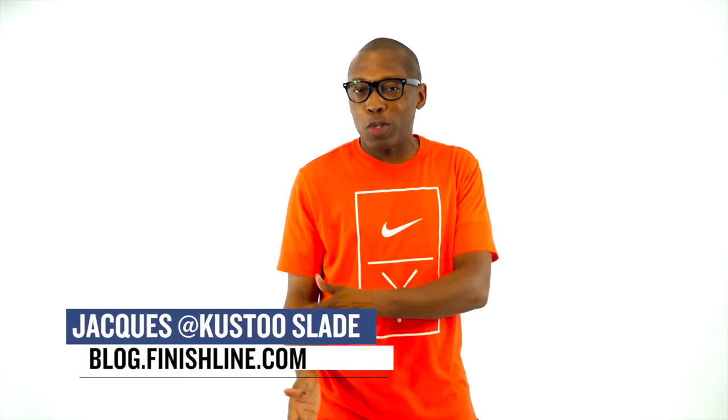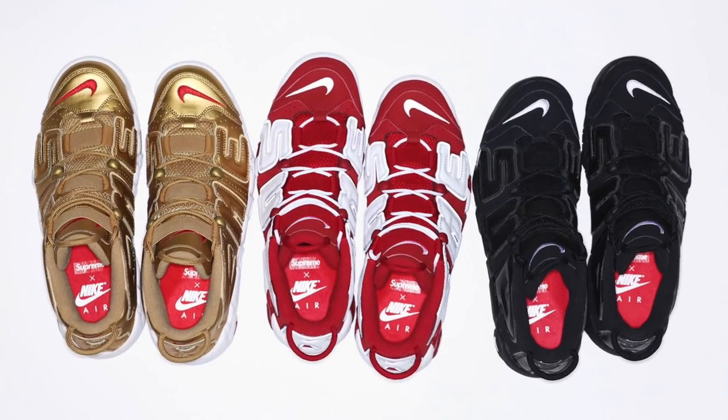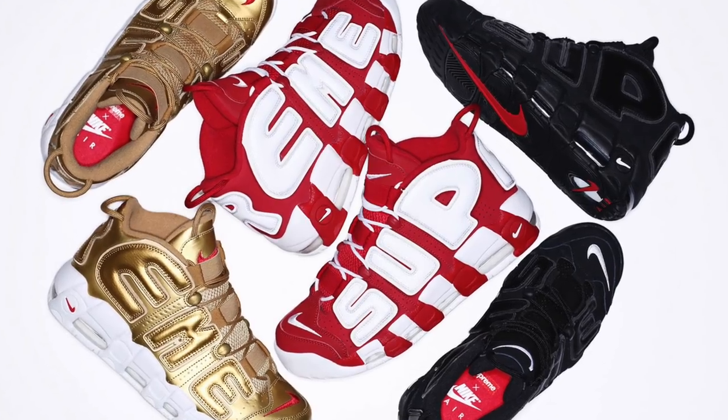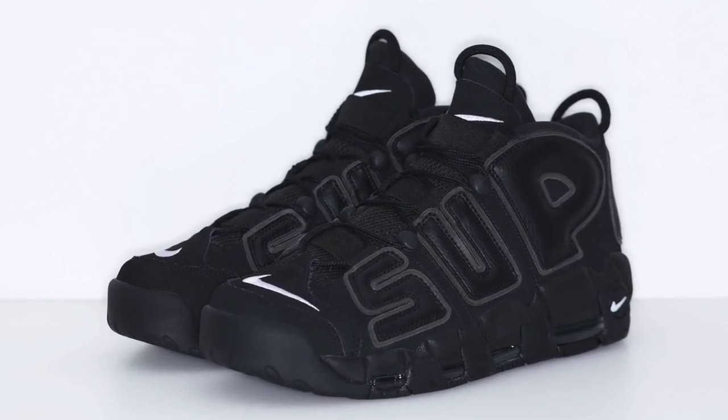Welcome to the Heat Check, I am your host Jacques Slade, and this week it kicks off with some shoes that are pretty much sold out at this point. The Nike Air More Up Tempo collaboration with Supreme dropped today in red, black, and gold. Oh my gosh, that gold looks so dope. And as you know, most items that come from Supreme, they sell out pretty quickly and these are pretty much sold out already as well.